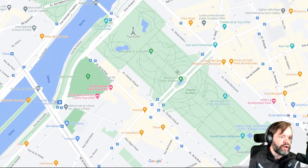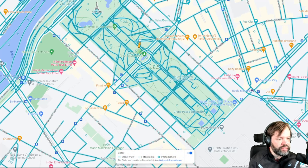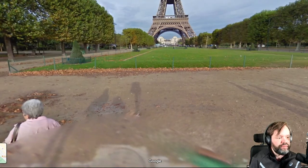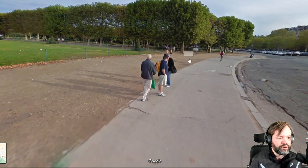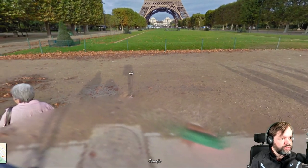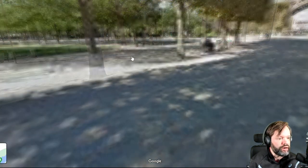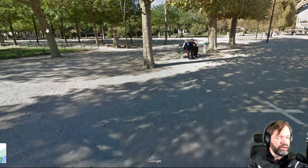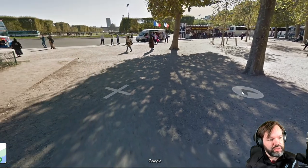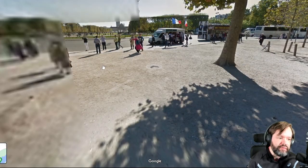I thought it might be a good idea to start here at the Eiffel Tower and see where that brings us. Let's explore first if we can walk here, because sometimes with Google Street View it's not possible. That works — that's already a big plus. But we can't go there directly. In real life I would definitely walk here and change directions, because one major point of a good memory palace is being able to change directions.